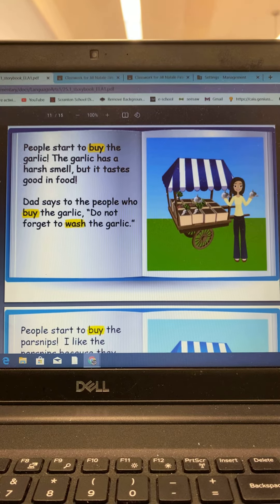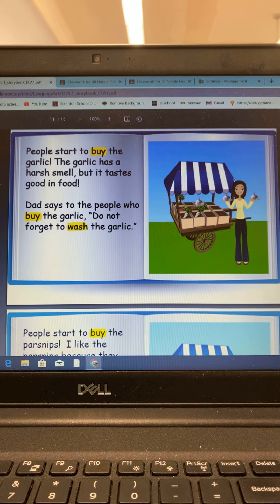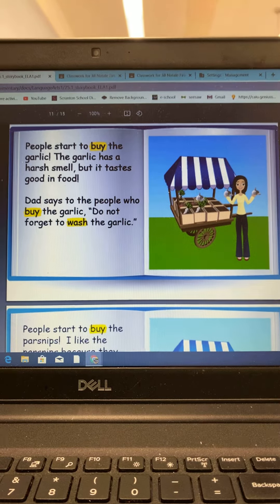People start to buy the garlic. The garlic has a harsh smell but it tastes so good in food. Dad says to the people who buy the garlic, do not forget to wash the garlic.